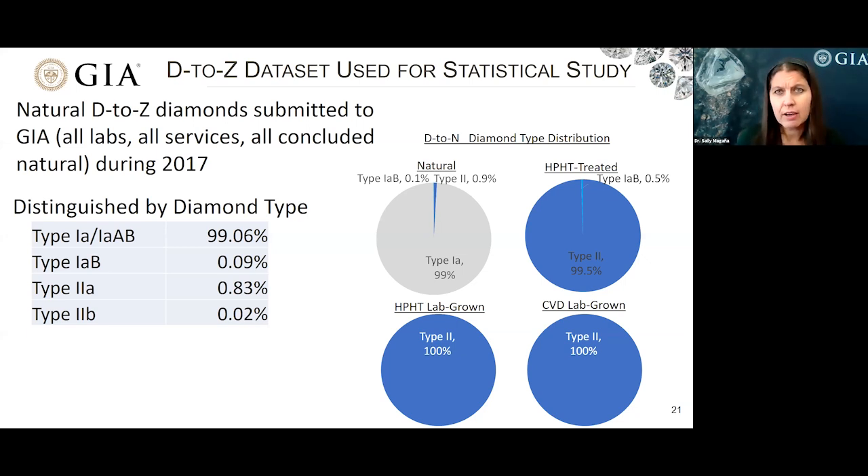One of the reasons our dataset needed to be so large was so that we could have adequate representation and distribution of diamonds among these rare diamond types that had very low percentages overall. Please keep in mind that we are providing a snapshot of all diamonds submitted to GIA, which may not be representative of all diamonds available on the market, or representative of what we might see today or in the coming years. For example, once we start to see the impact of the Argyle mine closing, we might start to see a change in the sort of statistics I'm showing today.